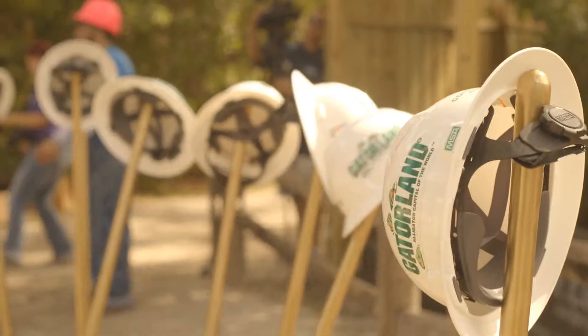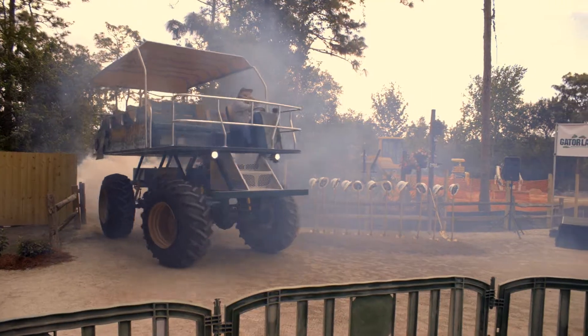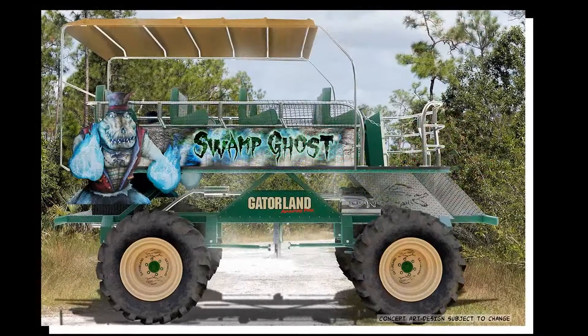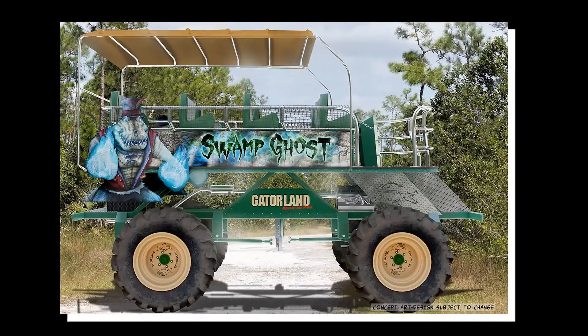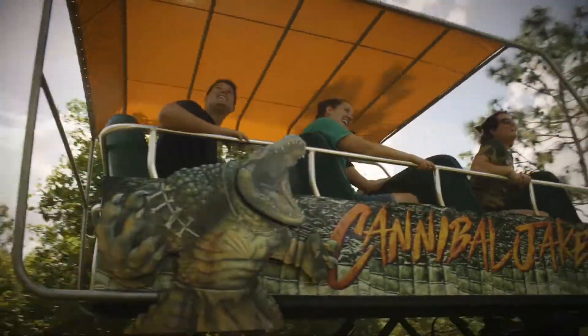We had our groundbreaking here today at Gatorland for the Stomping Gator Off-Road Adventure. I came flying through on one of the buggies — the one right here behind me — with Cannibal Jake. It's got these huge, beautiful, custom-made swamp buggies. Real swamp buggies, not just some bus or some clunky truck going through a cow pasture. These are real swamp buggies made to hold 12 people and the driver.